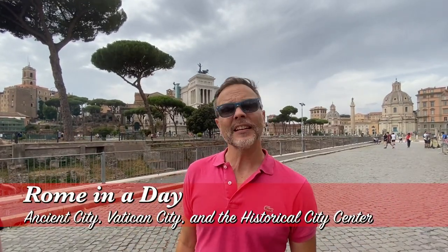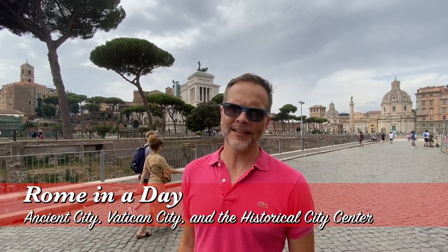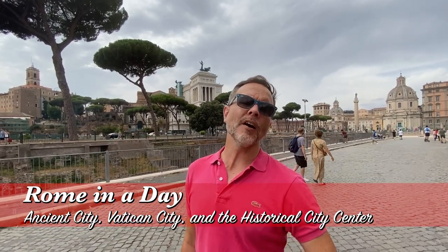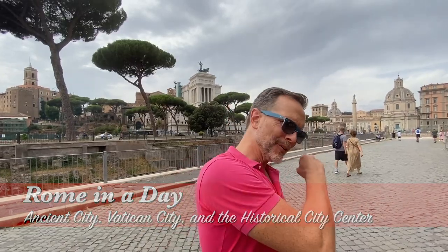Welcome to TE Destinations. I'm your host Rob and today we're going to be covering Rome in a day. We're going to see everything you need to see when you only have one day to cover the Eternal City. Andiamo!